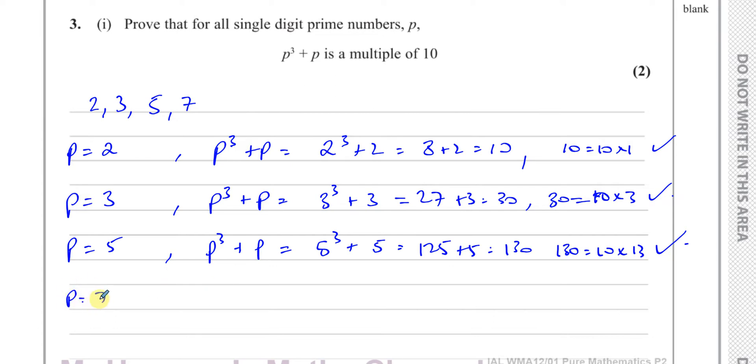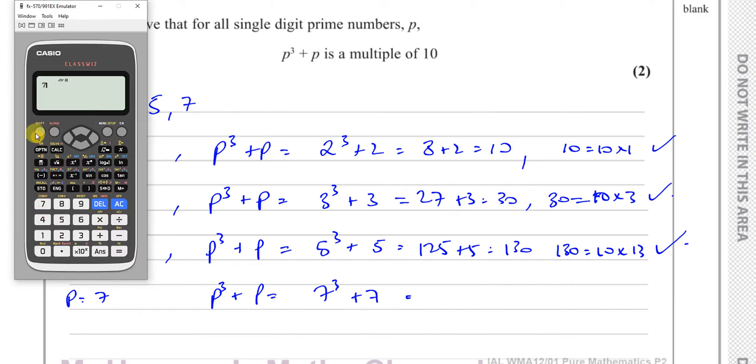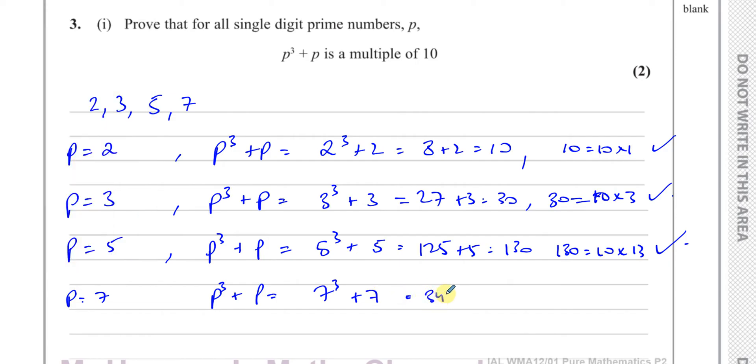When P equals seven, P cubed plus P equals seven cubed plus seven. Seven cubed is 343, so 343 plus seven equals 350. And 350 is ten times 35, so it's also a multiple of ten.